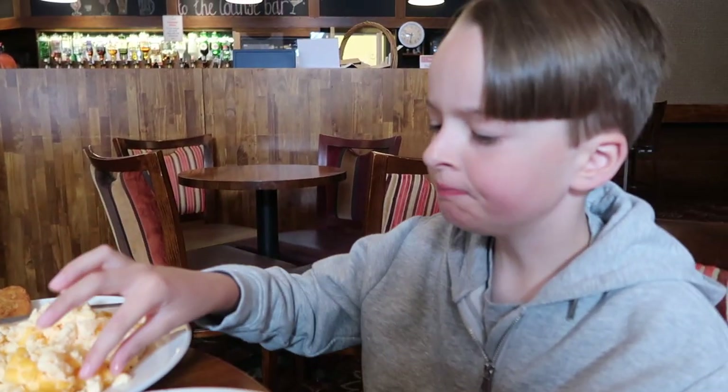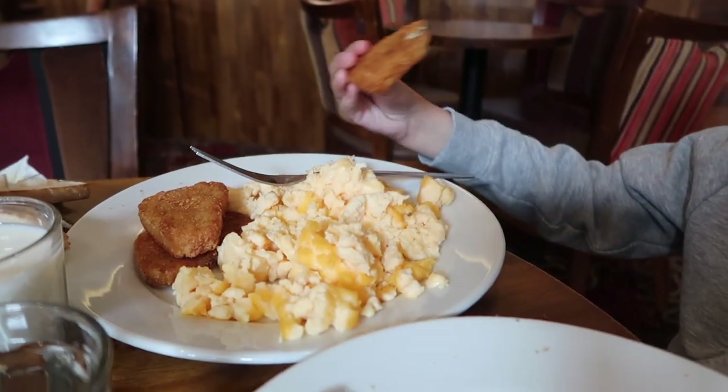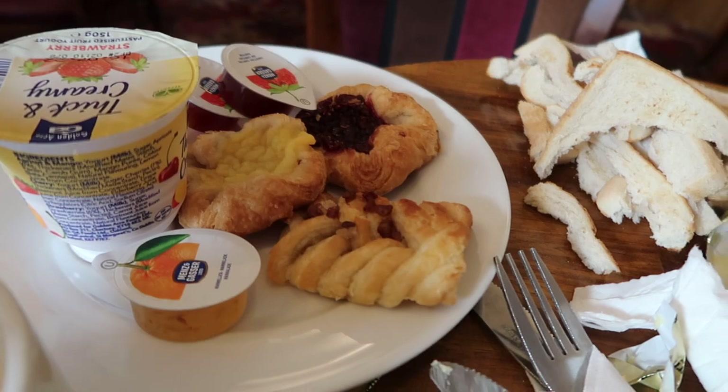So we are in breakfast. Atticus has got a huge plate of scrambled egg, hash browns, and some toast. I'm going to have marmalade on toast, I've got coffee, a yogurt, and some strawberries.